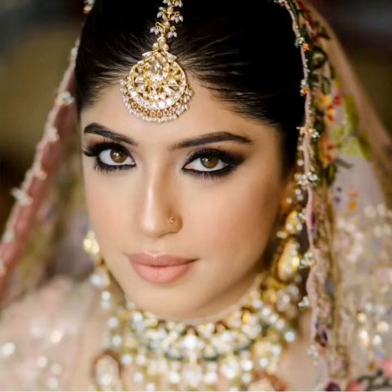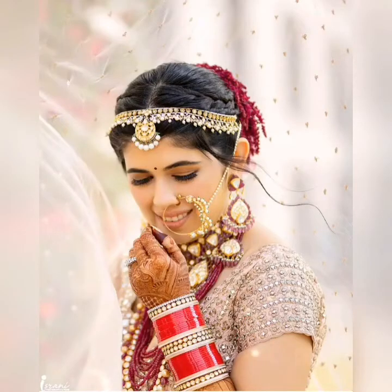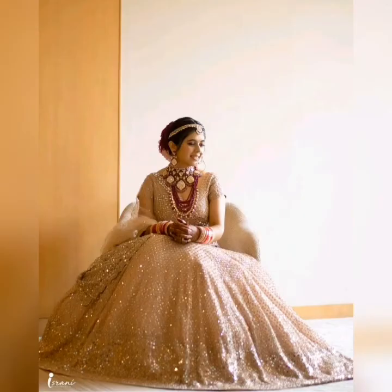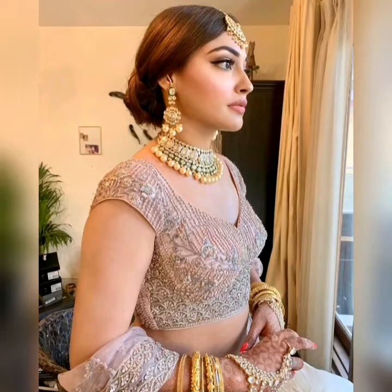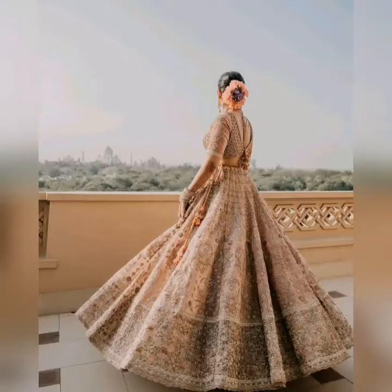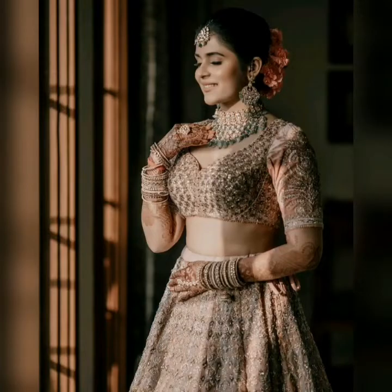Open hairstyle is a trend right now, so if you are somebody who loves open hair, do carry it on your big day. For makeup, you can choose whatever your preference is. If you are somebody who loves heavy makeup, then you can go for it. And if you are a minimal makeup person, this look is also great for you.